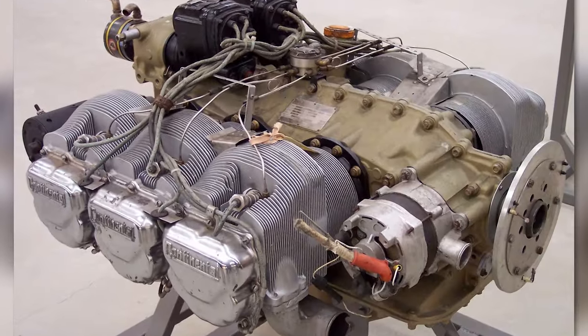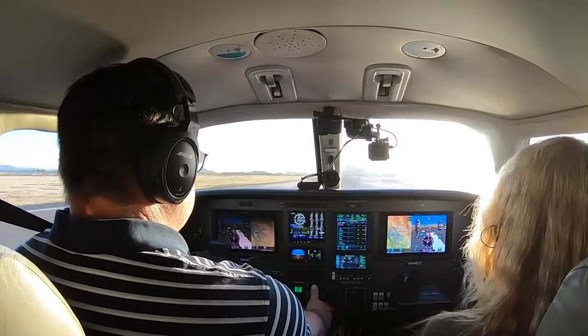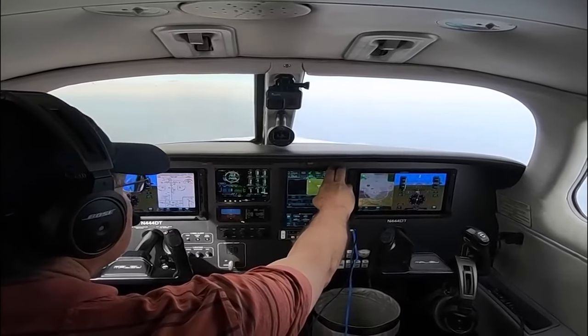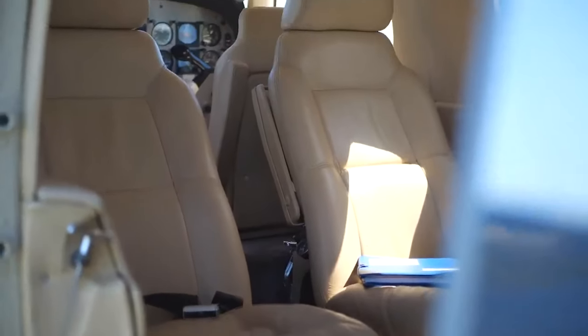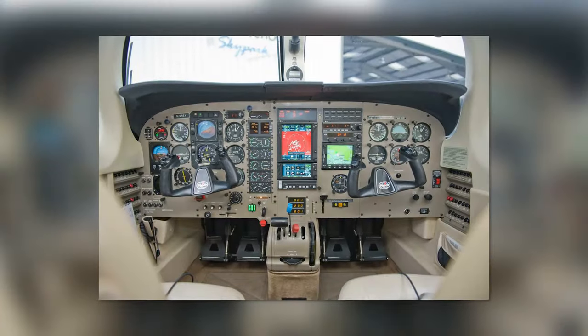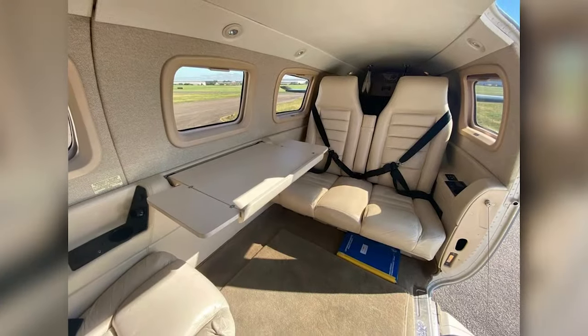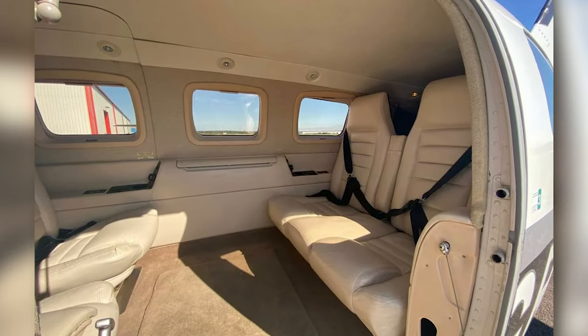One of the most significant upgrades was the replacement of the Continental TSIO-520 engine with a more powerful and reliable Lycoming TIO-540. The Mirage saw several avionics upgrades over the years, with many models featuring Garmin avionics suites, which enhanced the pilot's situational awareness and made the aircraft easier to operate. The cabin of the Mirage was refined for added comfort and luxury, with improvements to the seats, cabin layout, and noise reduction. Some models even included a refreshment center and an enclosed lavatory, features usually found on larger and more expensive aircraft.